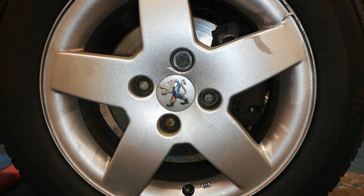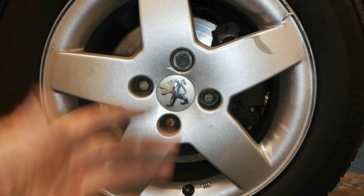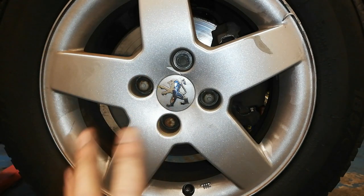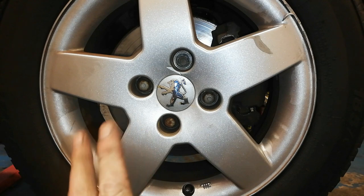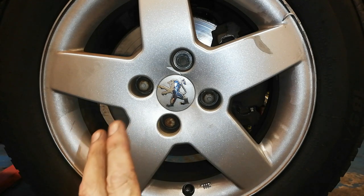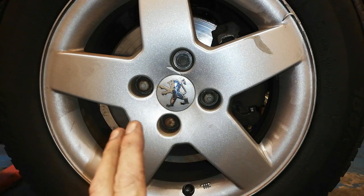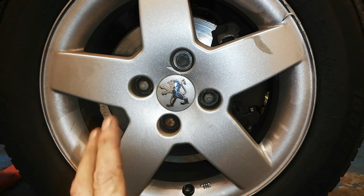I wasn't actually going to film this, but the back story is interesting. This car has been bought recently and the owner got a slow puncture, and they discovered from hunting through the car, through the boot, through the glove box and all that, that there was no locking wheel nut key.